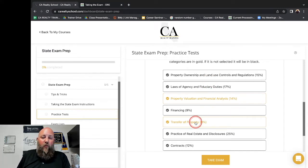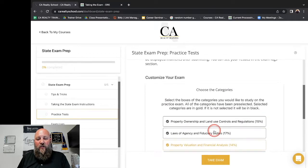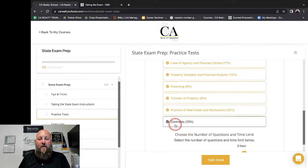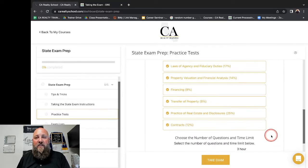Every time I take a test, I'm going to come in here and customize my exam based on my low points from my last exam. And how much time do I have to commit? Do I have an hour, two hours, or three hours to commit to this practice exam?